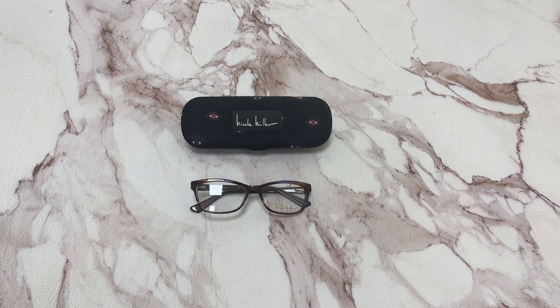Hi, I'm Dylan from JoyLot. I'll be demonstrating Nicole Miller eyeglasses model Carol, color code C03.